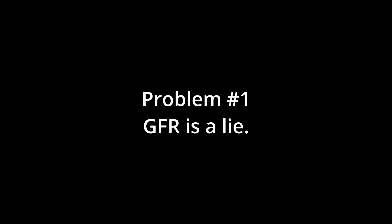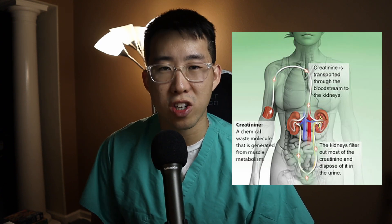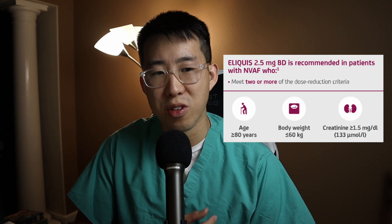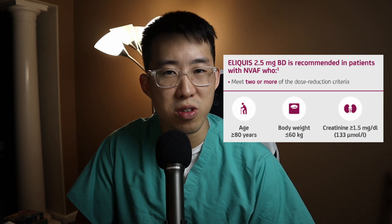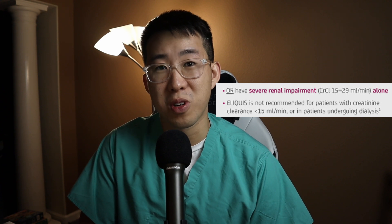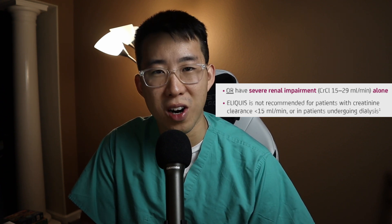Problem number one: GFR is a lie. We all know creatinine is used to determine a patient's kidney function — it's produced by muscle and cleared by the kidney. But to actually figure out kidney function, it's important we use the GFR instead. In the hospital we report creatinine all the time, but there is a trend towards reporting GFR — for renal dosing of DOACs, for example, and metformin dosing has also switched to GFR instead.